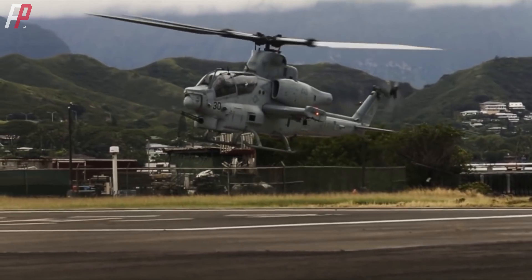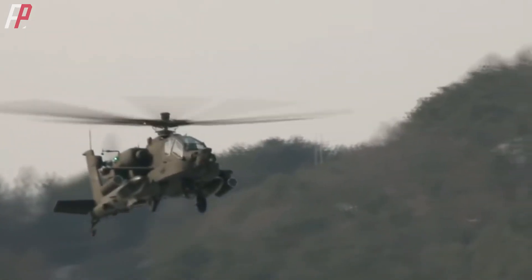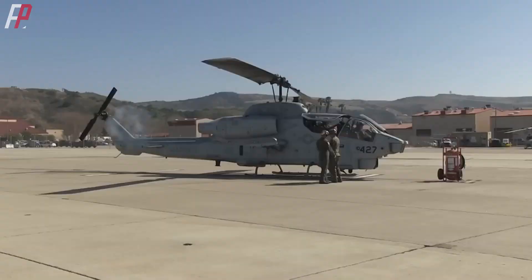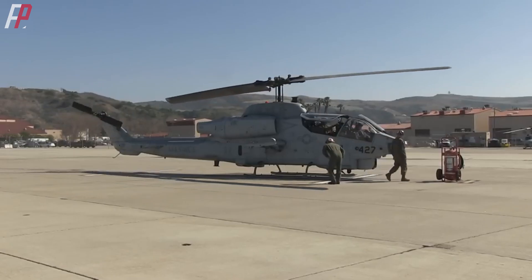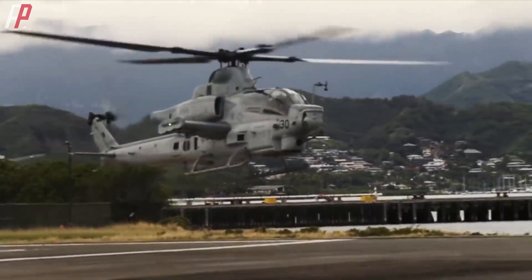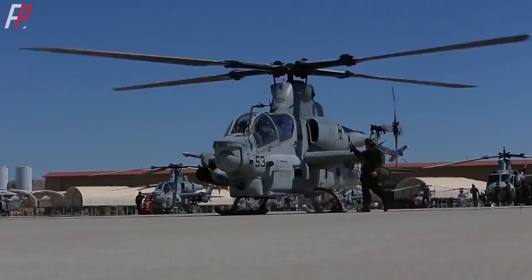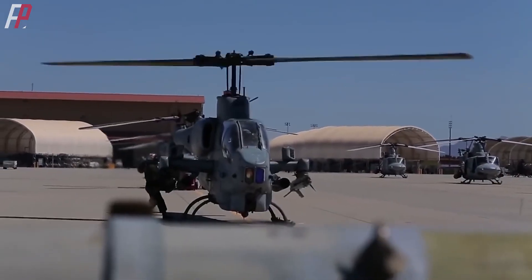When the AH-1 was first introduced, the Army was also using it. It wasn't until 1975 that they got their own AH-64 Apache. Compared to the fully loaded 10-ton Apache, the Cobra series, with its single engine and teetering rotor system, can be considered a light-armed helicopter, weighing only 4 tons when fully loaded. However, after more than half a century and due to the Marine Corps' persistence, the latest Viper features twin engines and 4-bladed rotors, a fully loaded weight of 8 tons, and a price comparable to the Apache.